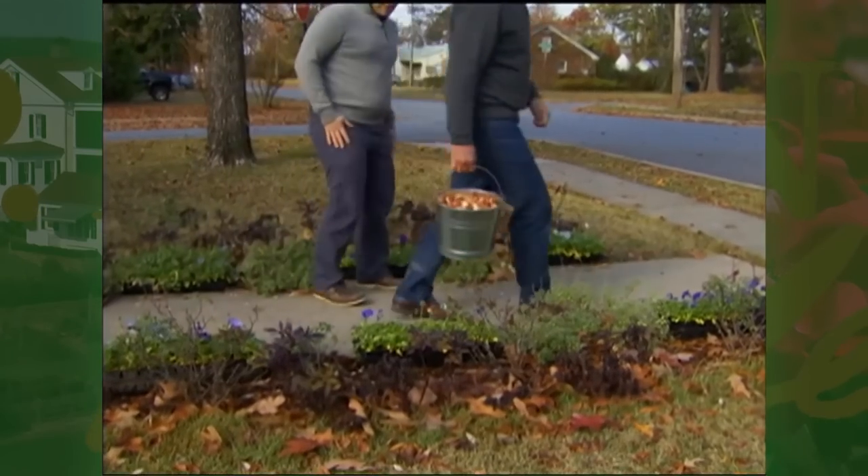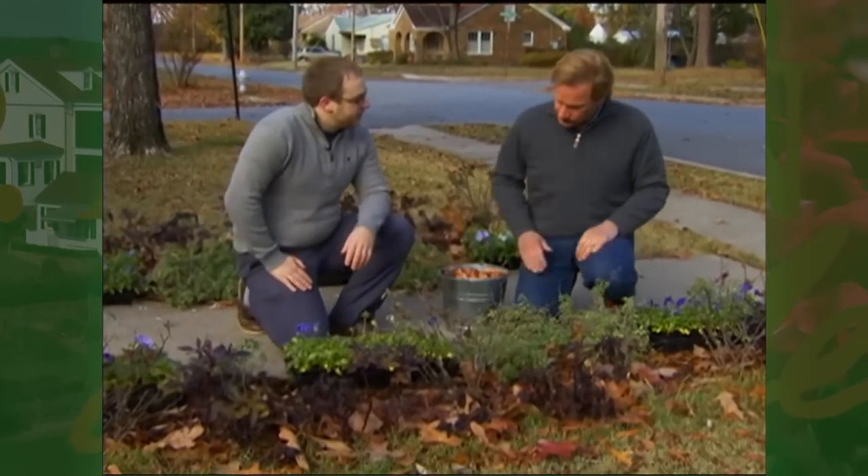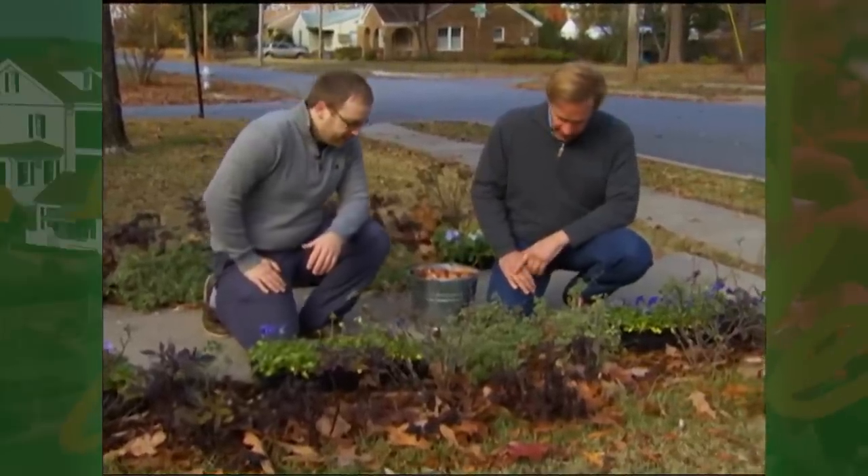Caleb, it looks like you were able to find some violas and pansies. Yeah, I was able to pick them up at the end of the season, so I got a pretty good deal on them. That's great. Well, it's time to get them in the ground.